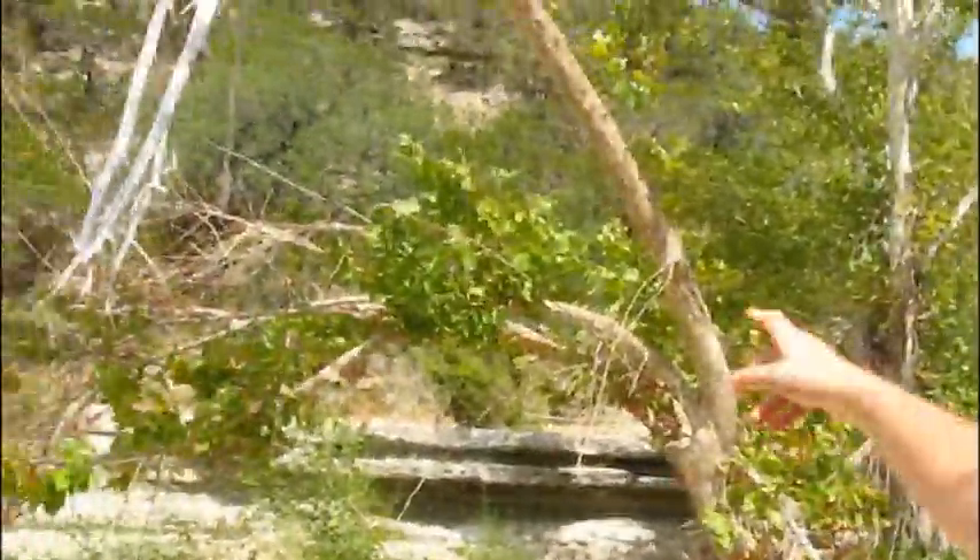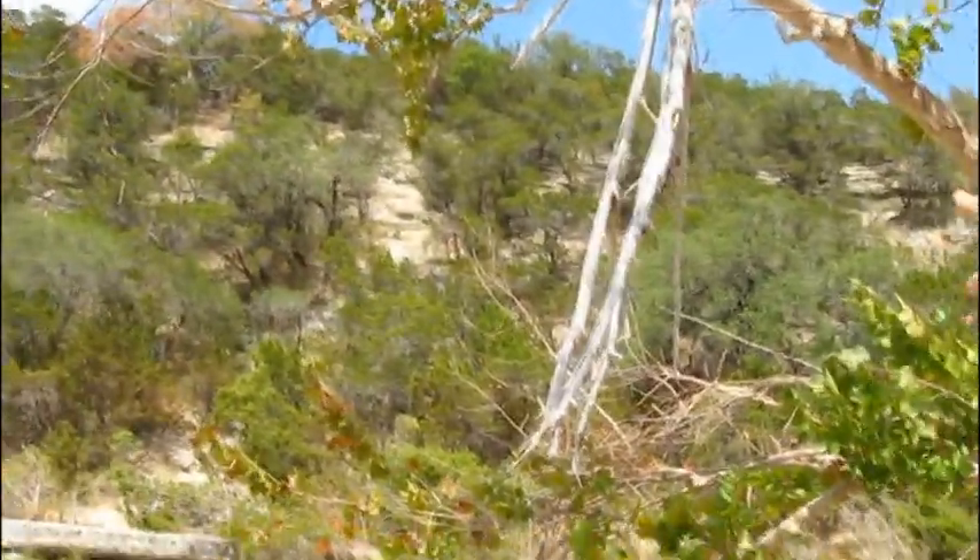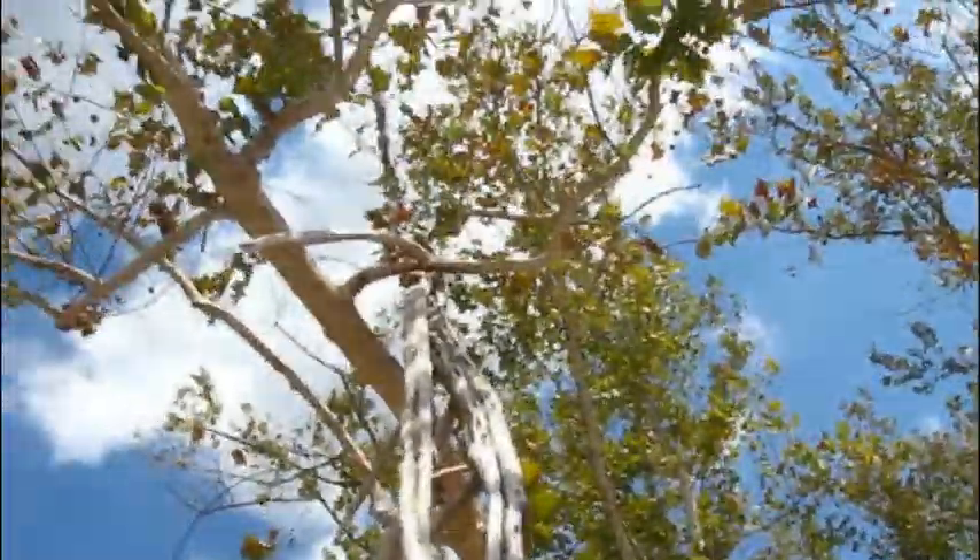I wanted to give you an idea of just what kind of energy a flash flood can have. Now, as I've stated, this area is bone dry right now. But if you look at these trees here and look way up high, you'll see that there's stuff hanging in them — that's because that's how deep the water was during the flash flood. So that's pretty impressive. When I go over here and stand under that spot, that's about 18 feet above my head. So the water was coming through here with just a tremendous amount of power.